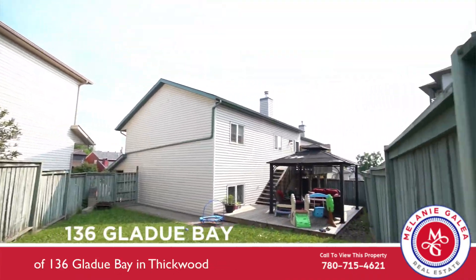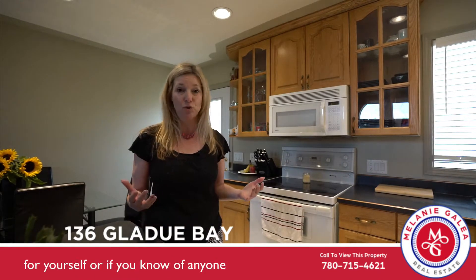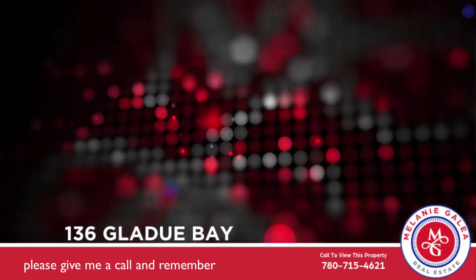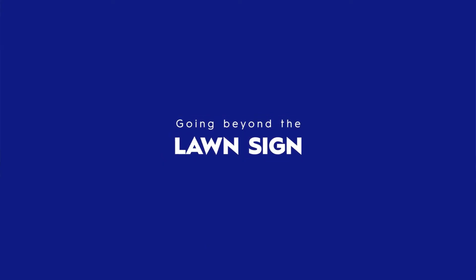Thanks for stopping by my video tour of 136 Gladdu Bay in Thickwood. If you'd like a personalized showing for yourself, or you know of anyone that has a property just like this to list, please give me a call. And remember, I'm Melanie Gallio with RE/MAX Fort McMurray, passionately going beyond the lawn sign. Thank you.